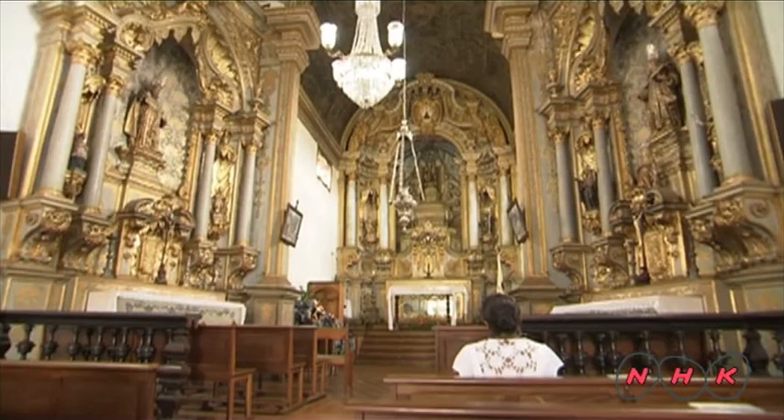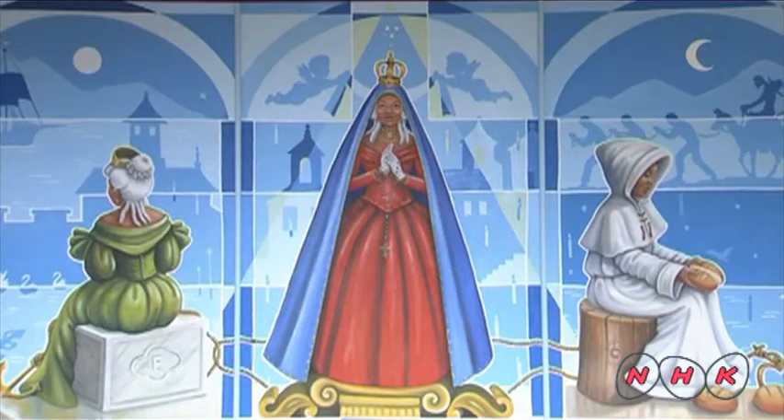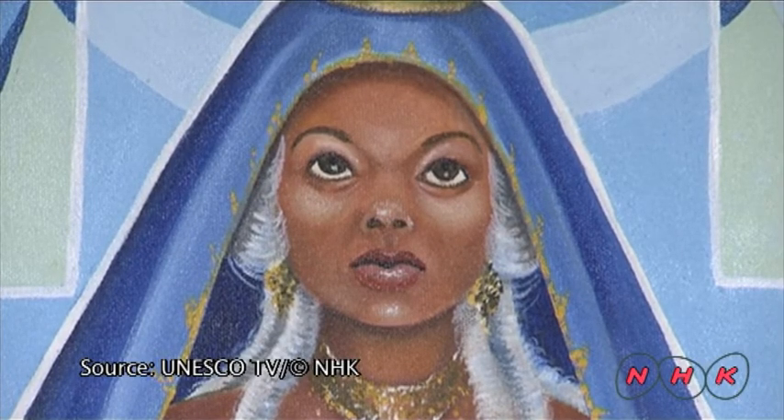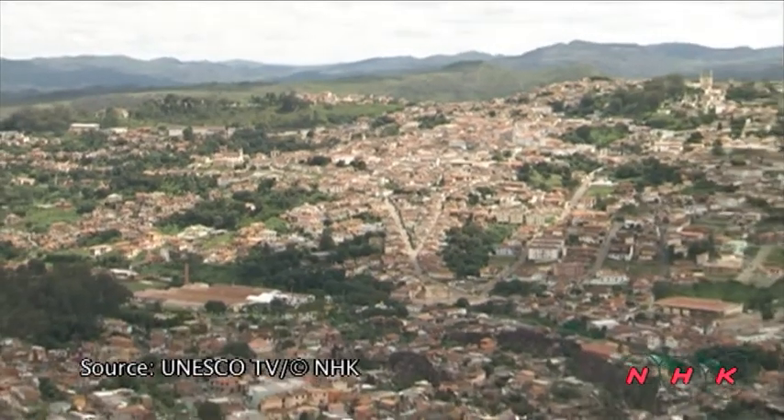Da Silva dedicated her life as a volunteer to help poor people. She wanted all slaves to be freed. However, her wish did not become true until more than 70 years after her death.